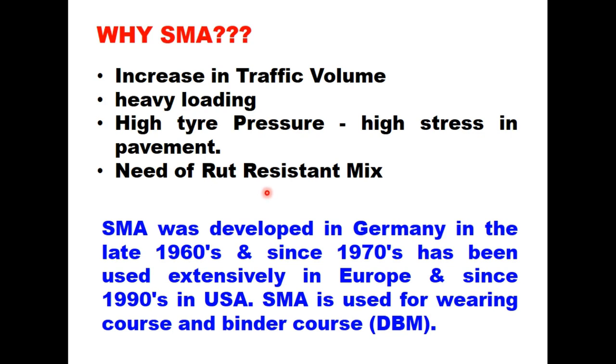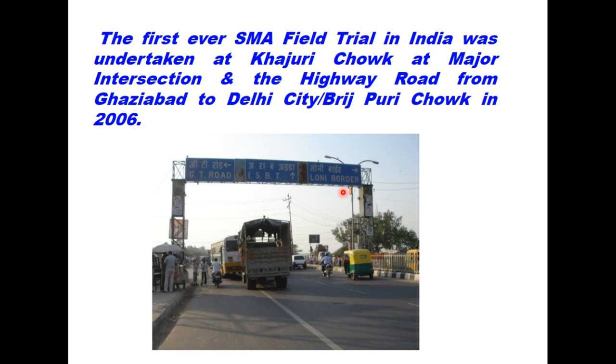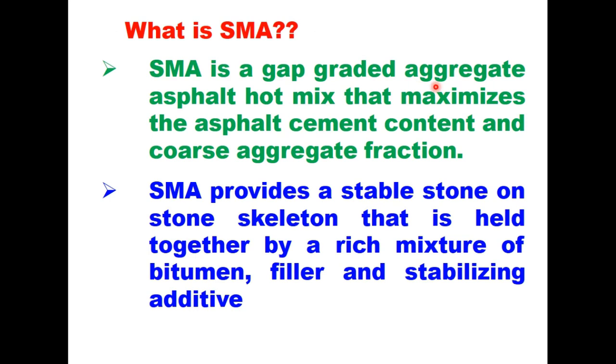SMA, which is a gap graded mix, is highly rut resistant. SMA was developed in Germany in the late 1960s and since the 1970s has been used extensively in Europe, and since the 1990s it has been used in the USA. SMA is used for wearing coats as well as for binder coats. SMA is a gap graded aggregate asphalt hot mix that maximizes the asphalt cement content and coarse aggregate fraction. It provides a stable stone-on-stone skeleton held together by a rich mixture of bitumen, filler, and stabilizing additive.